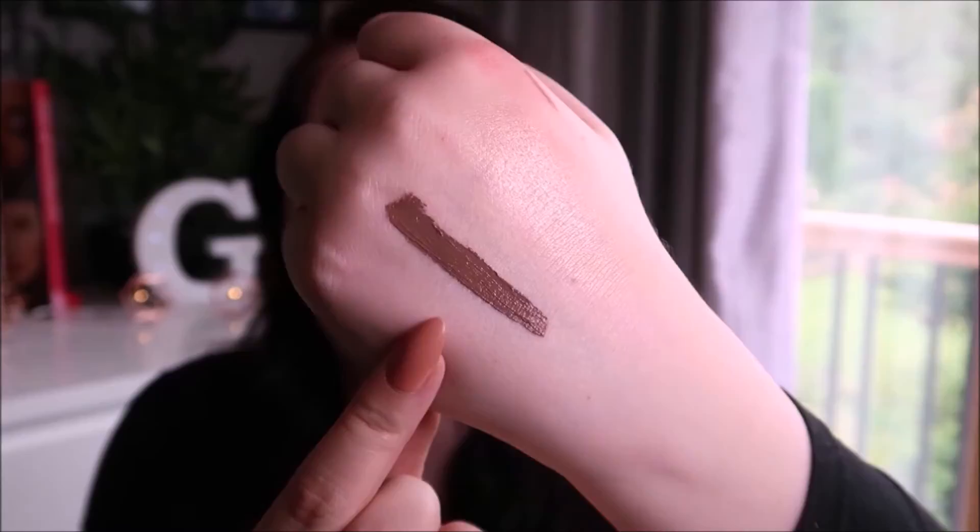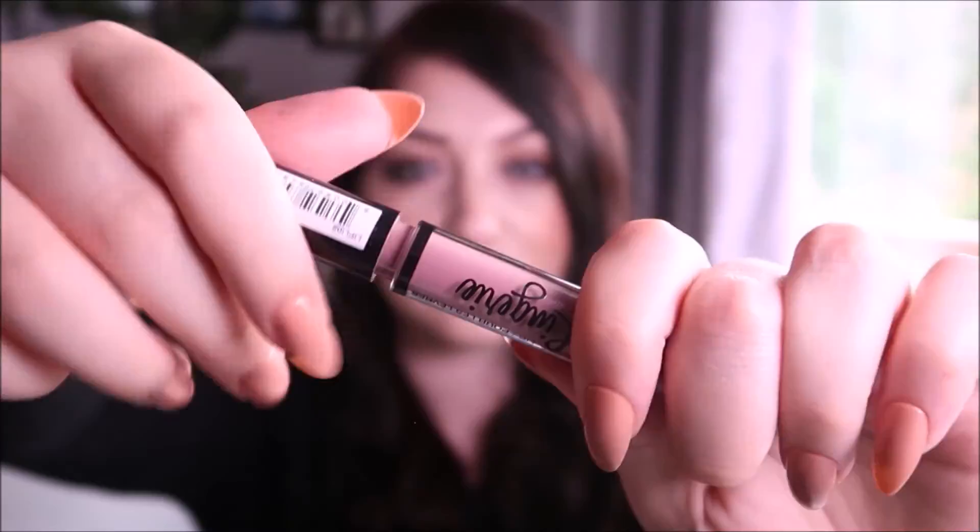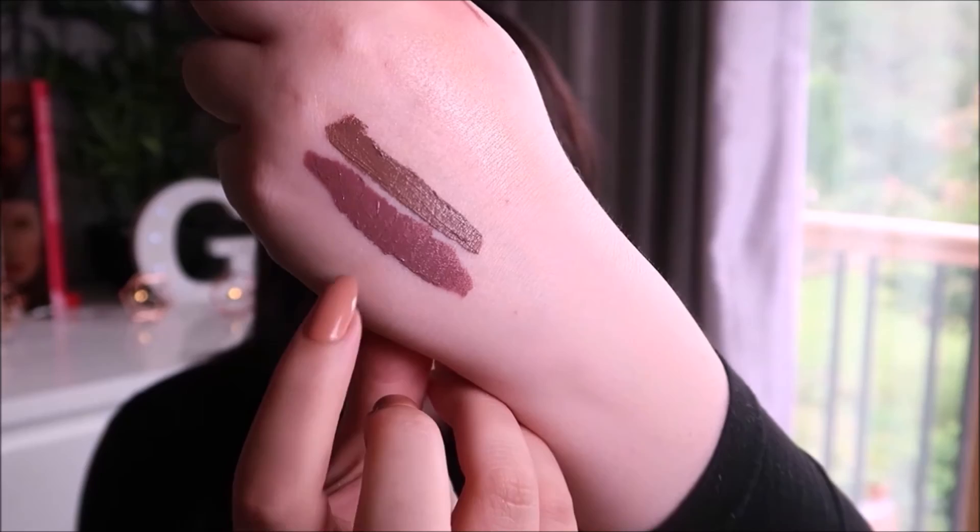Next are liquid lipsticks, starting with two by NYX — the Lingerie liquid lipsticks in a matte finish. They can be really drying and a nightmare to get off, but if you only use one coat I think it's absolutely fine. More than one coat can get flaky and uncomfortable. The first shade is Honeymoon — a really deep-toned brown that I think is really wearable. The second is Embellishment, which has more of a purple tone. I love it.